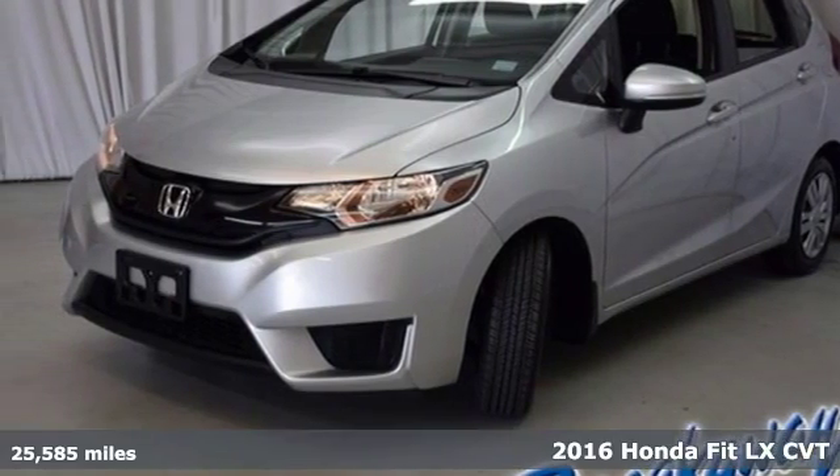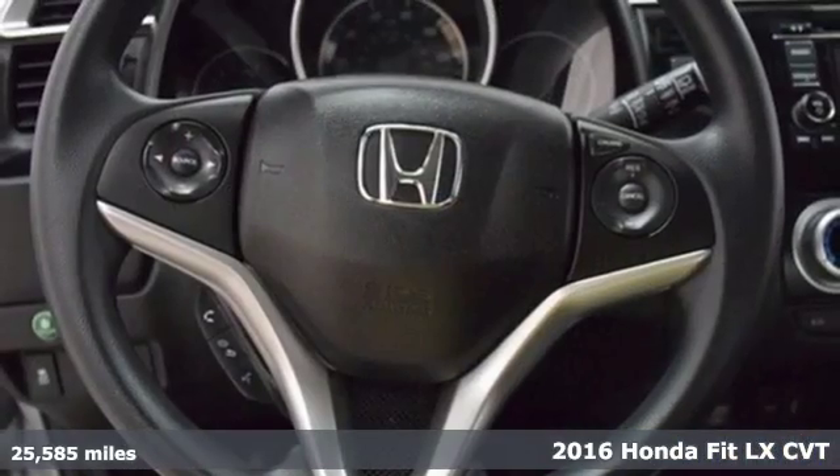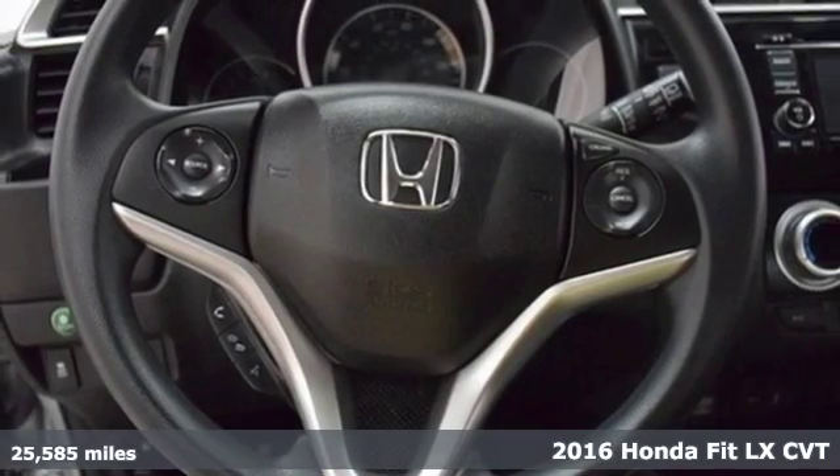Here's a 2016 Honda Fit. This Fit looks like a fun time, so let it set the tone for the day.